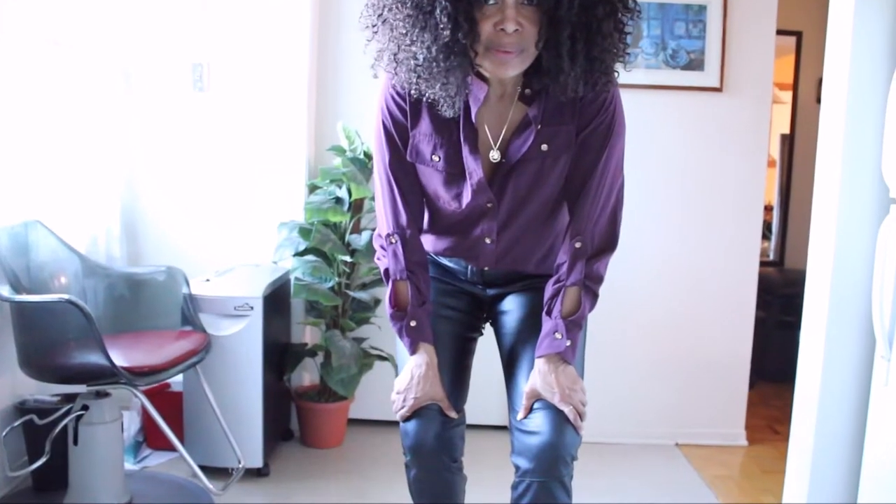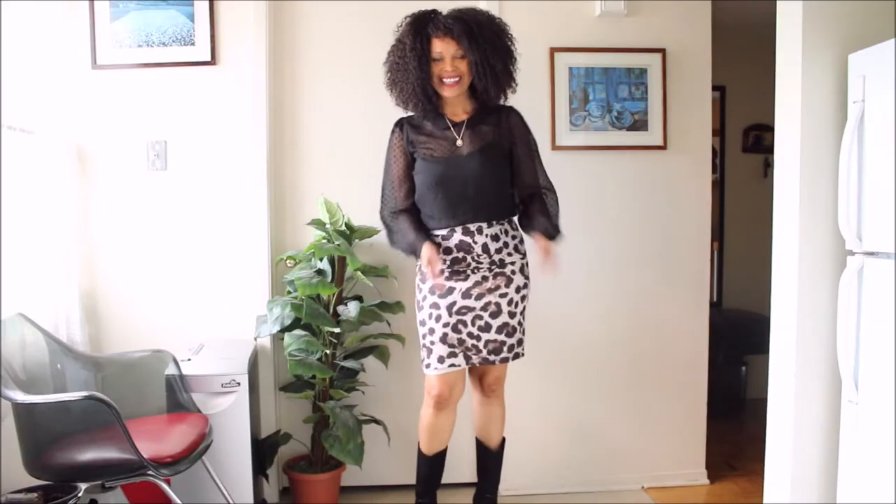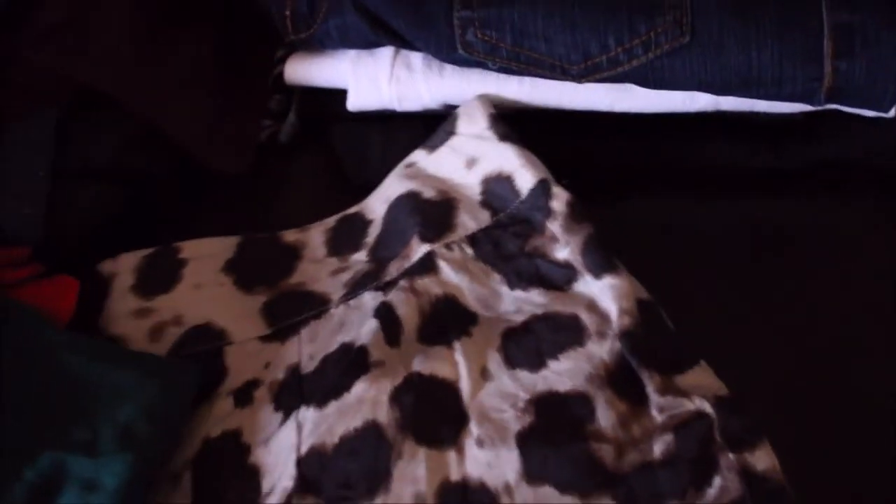Hi guys, welcome to part two of my haul. You guys remember when I said stay tuned for part two, part three, and quite possibly part four. Today it's going to be an interesting one because I've discovered something surprising and these pieces are absolutely gorgeous. This haul will be a combination of all the piles I've shown you, with a key focus on the workwear pants as well as the skirts. I love this piece right here, and that orange piece — it's a definite keeper.